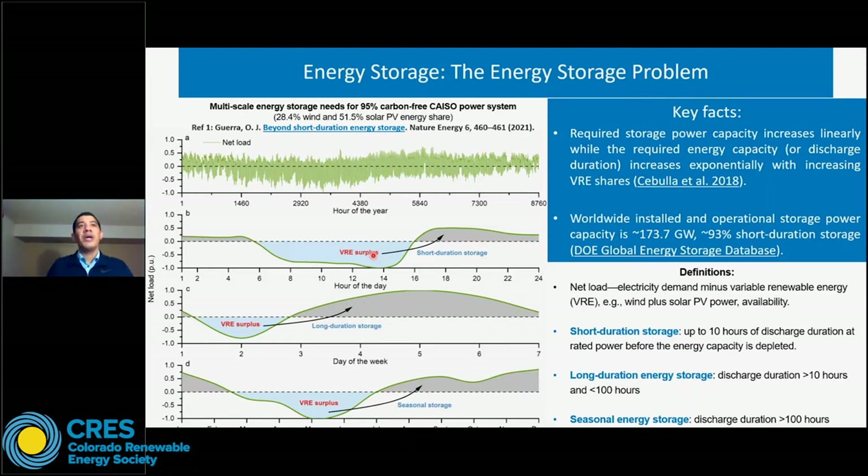If we assume we have enough short duration energy storage for intraday shifting, we can move to plot C, which shows the daily fluctuation of total net load for a specific week. In day number two, we have a significant VRE surplus. In this case, long duration energy storage technologies — for example, compressed air energy storage or pump hydro energy storage — could be used to do the inter-day shifting of VRE surplus, shifting it across different days in the same week.